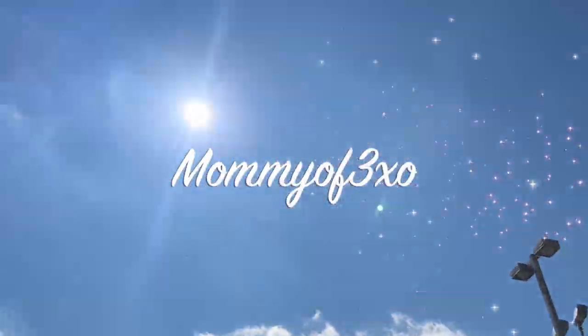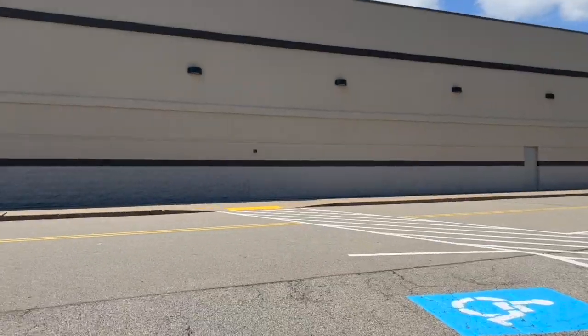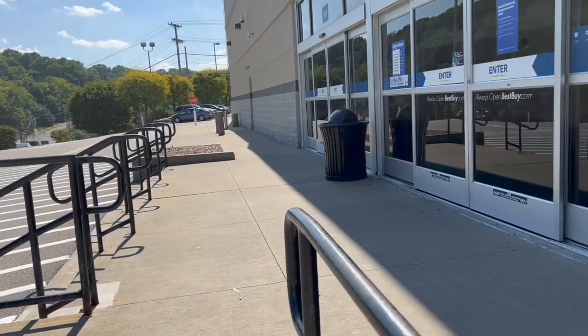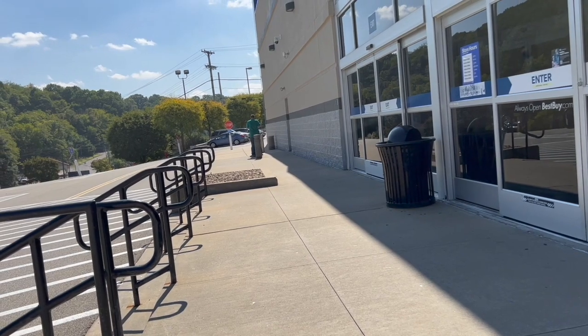Hey guys, welcome back to another video on our channel. We're trying to buy the iPhone 14 Pro Max, but we're gonna go in Best Buy and see if they have it here.